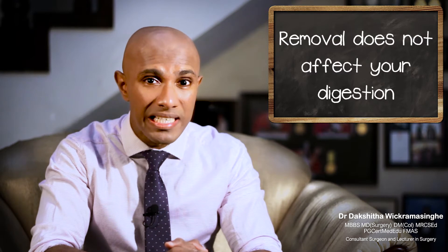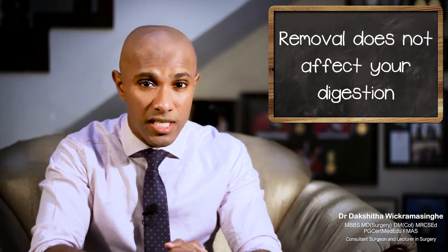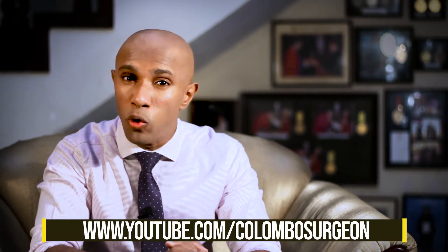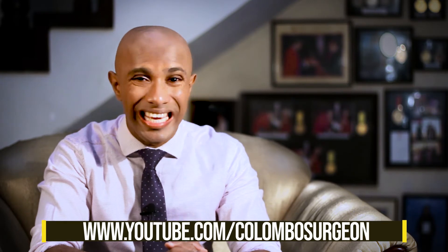Removal of the gallbladder does not affect your digestion much. Although some people develop symptoms like gas or bloating, they usually get better.